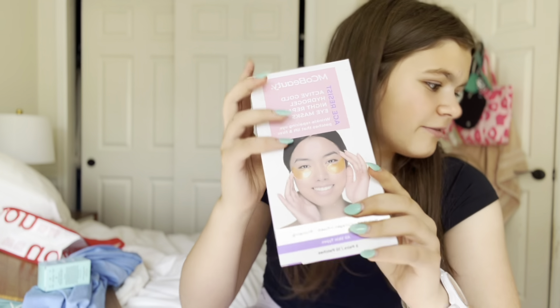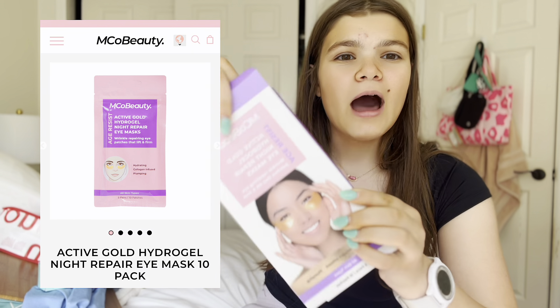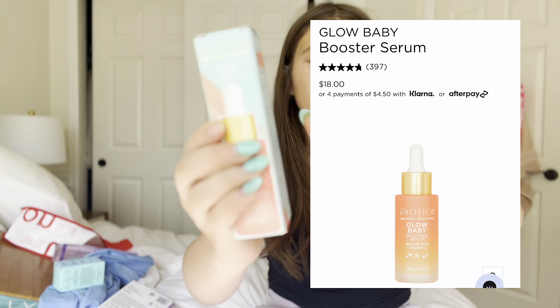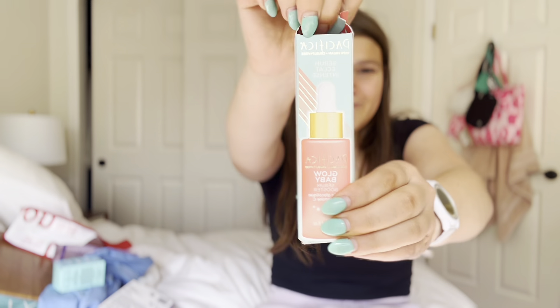I'm so excited for these — I got EMCO Beauty eye patches. And lastly I got this Pacifica Glow Baby Serum.